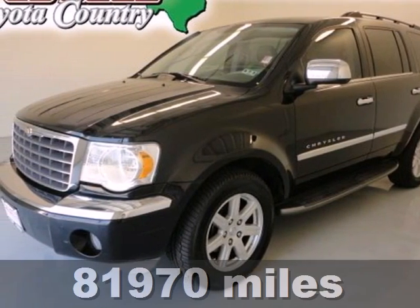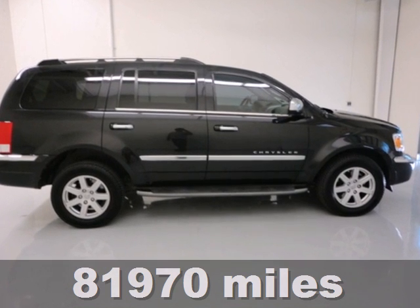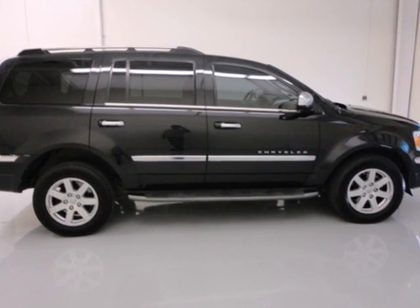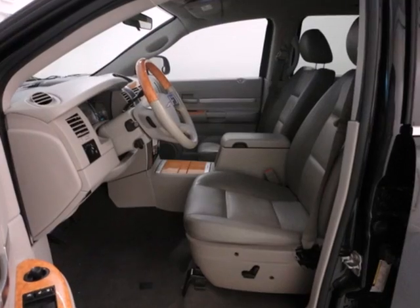Here's a 2007 Chrysler Aspen. It's loaded with standard features including a powerful V8 engine, seating for 8, front and rear air conditioning, a lift gate rear door, and power windows.